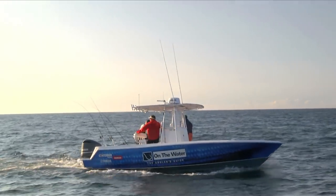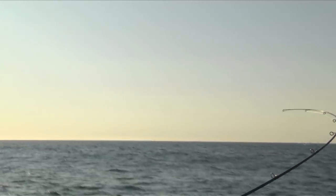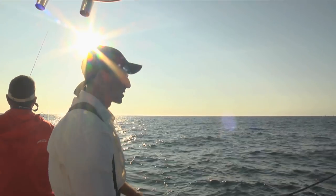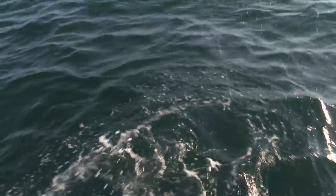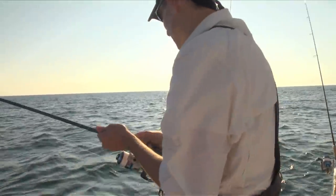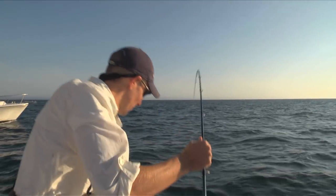Fish on! This is on one of the deep divers. You can usually tell pretty quickly - if it's a bonito, you'll get that fast run, start sizzling the drag. Our first fish today is a bluefish, which isn't bad - it's still fun. It lets us know we're in an area that has a lot of bait. Not the bonito we're looking for, but we'll keep searching.